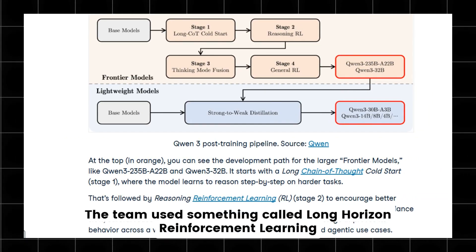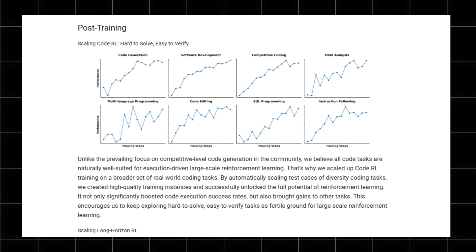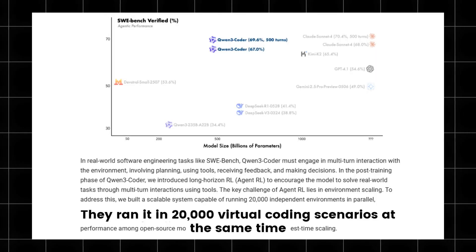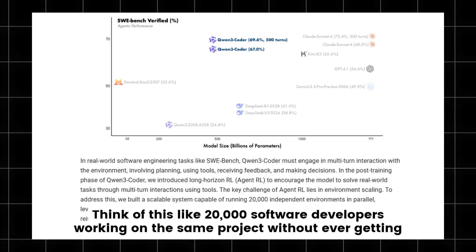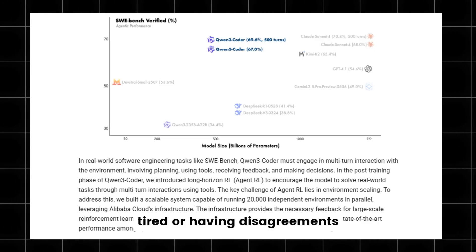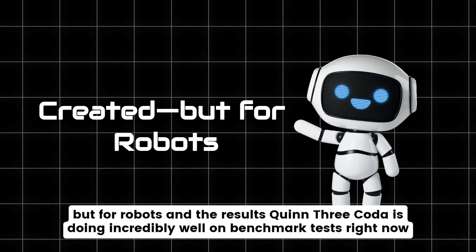The team used something called long-horizon reinforcement learning. This means the AI didn't just read the code — it practiced solving real coding problems. They ran it in 20,000 virtual coding scenarios at the same time. Think of this like 20,000 software developers working on the same project, without ever getting tired or having disagreements. It's like the biggest coding bootcamp ever created, but for robots.